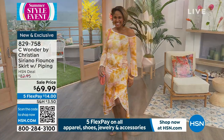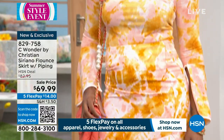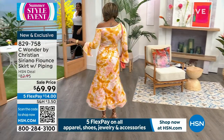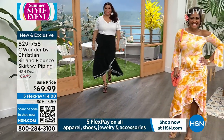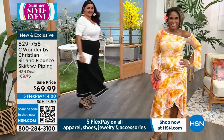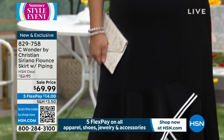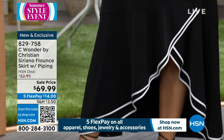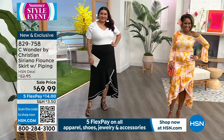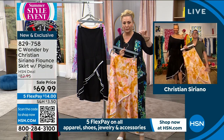You're going to absolutely love this and the entire collection. Go to hsn.com and shop the entire collection — Sea Wonder by Christian Siriano. You can see everything he's doing. We've got two pages of product — we can only do an hour show and we're showing you as much as we can. But there might be a favorite in there we didn't show you. Valerie had a show earlier with some items that I didn't have, and I have some she didn't. Those shorts are fabulous.